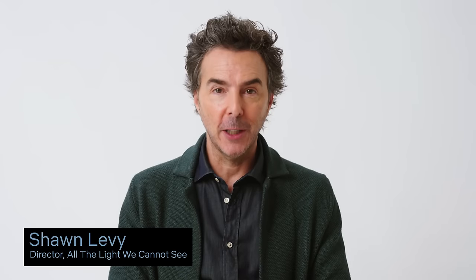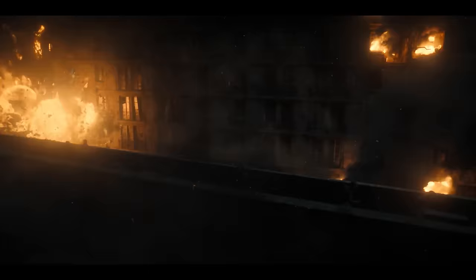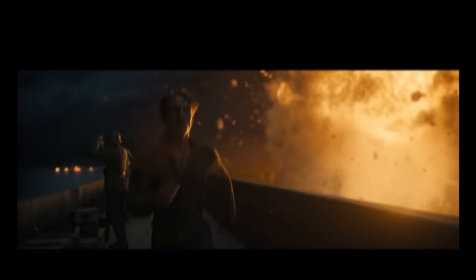I'm Sean Levy, the director of All the Light We Cannot See. Today, I'm going to watch the climactic scene where Werner runs the rampart of Saint-Malo on his way to save Marie's life. And we're going to break down the sequence shot by shot. The first thing you have to know about this sequence is that you never know where and how inspiration is going to strike.